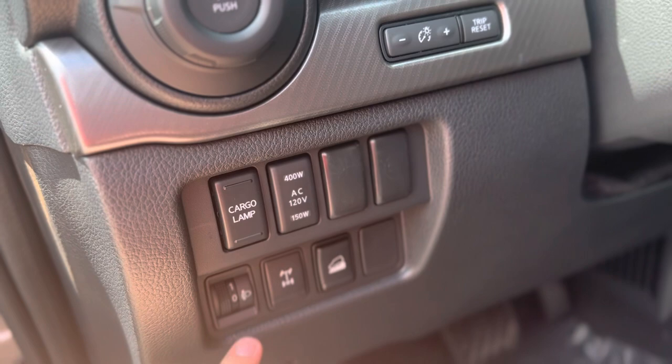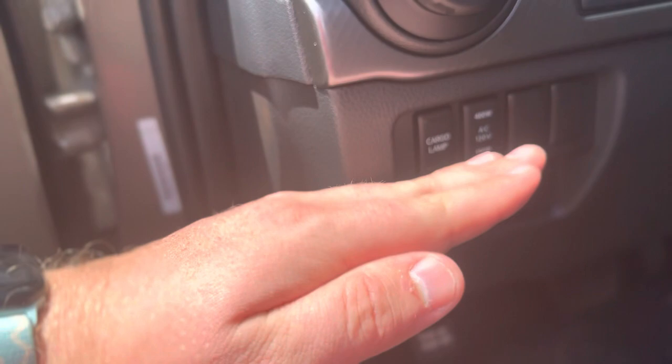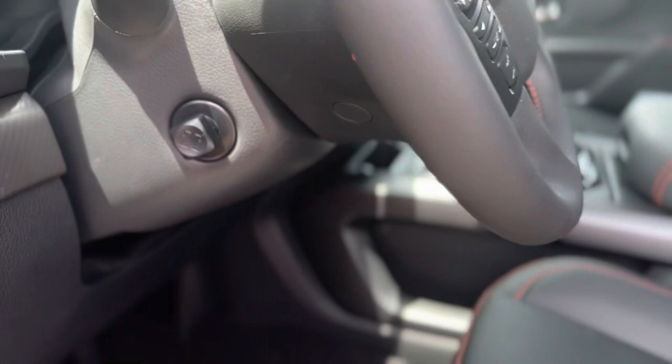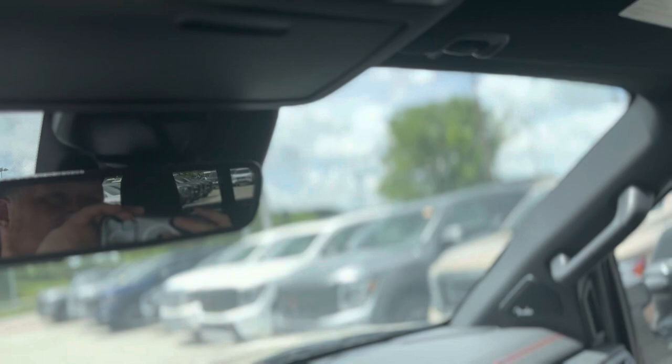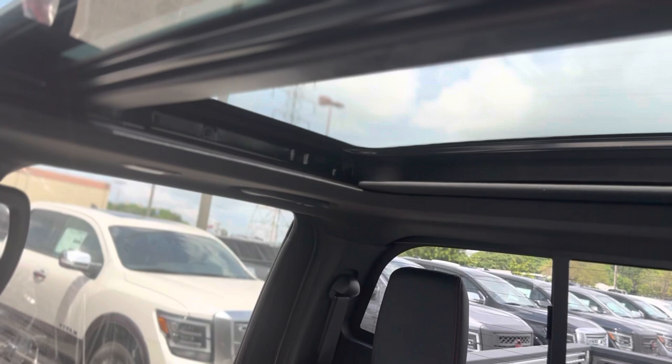This knob here adjusts the angle at which your headlights are shining. So if you're towing something heavy and your front end raises a little bit, you can tilt those headlights down to not blind the person in front of you. Your steering wheel is a fully telescoping powered steering wheel. Your moonroof controls are right here, your power sliding rear glass controls are there, and the vehicle is equipped with Nissan Connected Services. Let's go ahead and open up that dual panoramic moonroof — it gives your second row passengers a nice clear view of the sky above you.